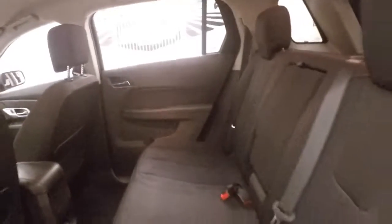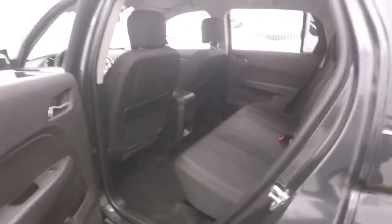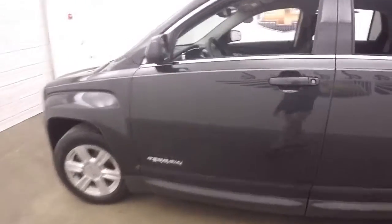The interior is in great shape with tons of room — great for passengers of all heights. All your controls are on the door, power slash manual seat, cruise control, Bluetooth and stereo on the steering wheel.